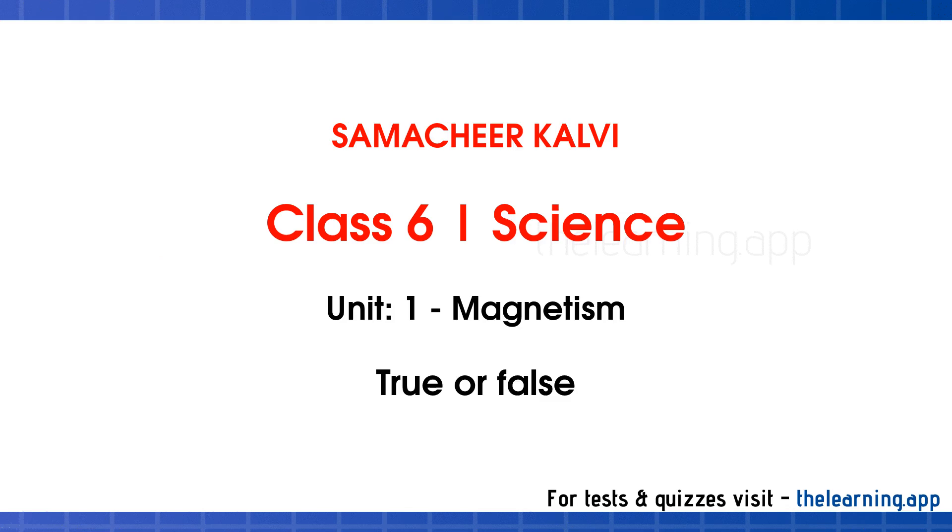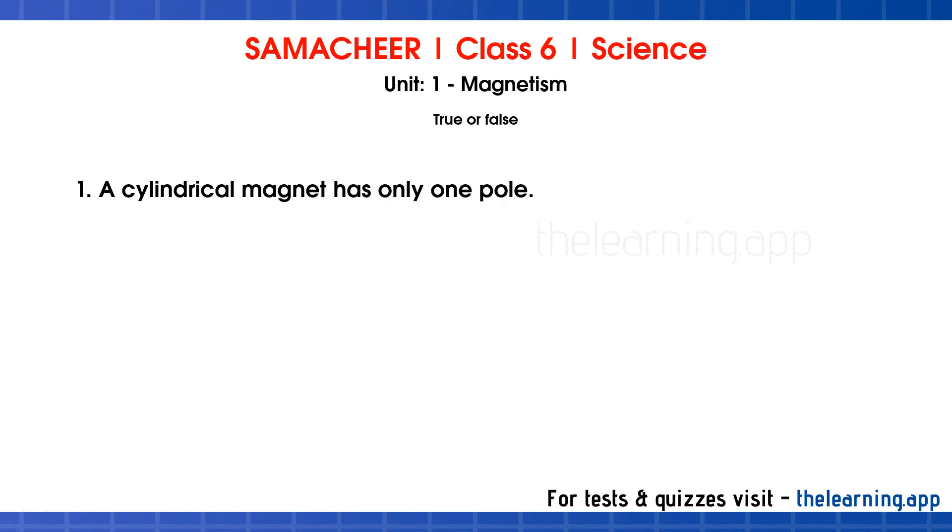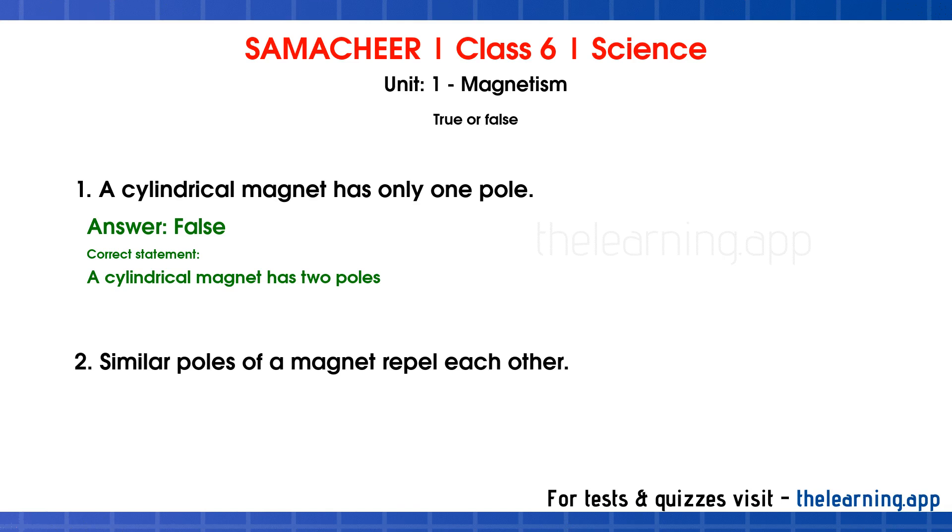True or False. Question 1: A cylindrical magnet has only one pole. Correct answer is False. Correct statement: A cylindrical magnet has 2 poles. Question 2: Similar poles of a magnet repel each other. Correct answer is True.